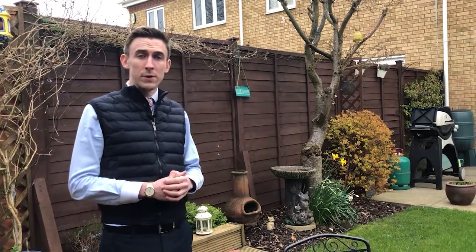This property is currently on the market for £325,000. My name's Darren Thompson — if you'd like to come and take a look, please give us a call. We'd love to see you. Many thanks.